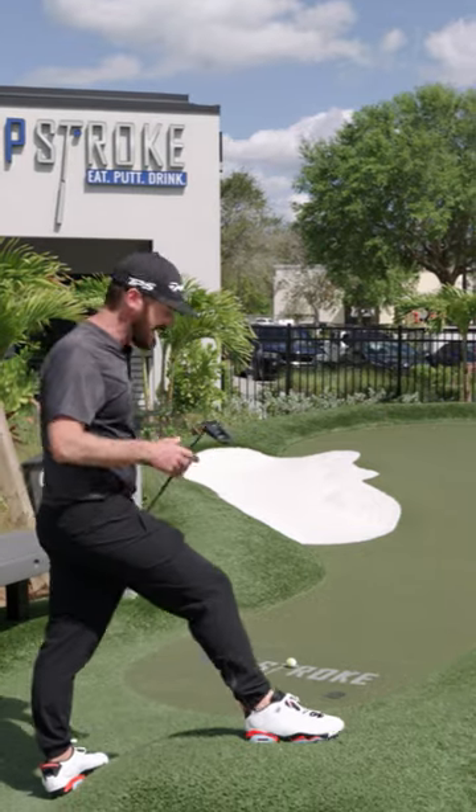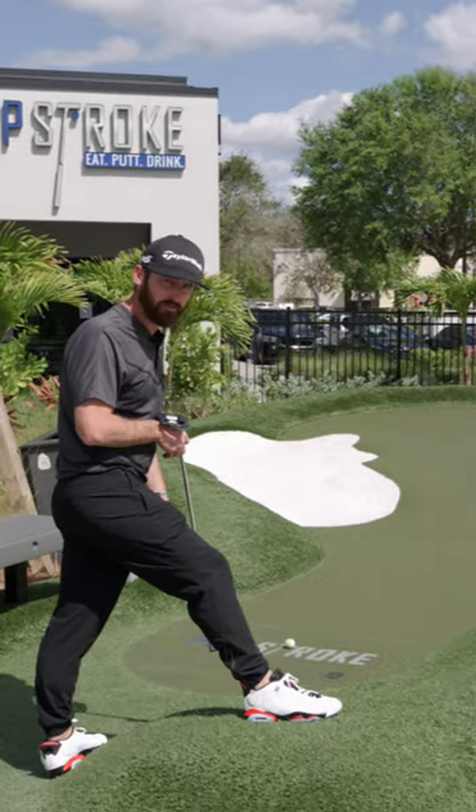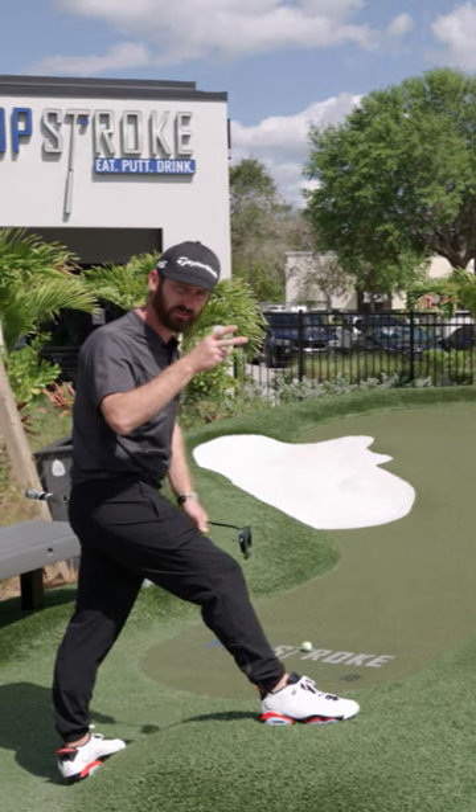I'm Chris Trott with Team TaylorMade. We're here at the Black Golf Course, Pop Stroke, hole number two.